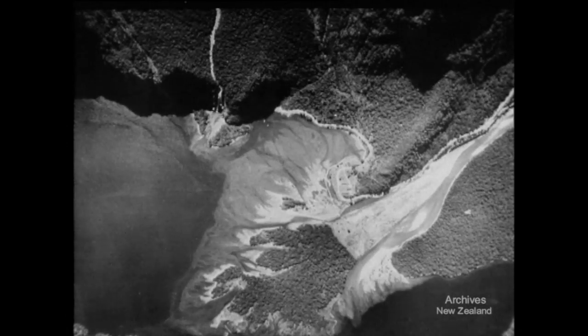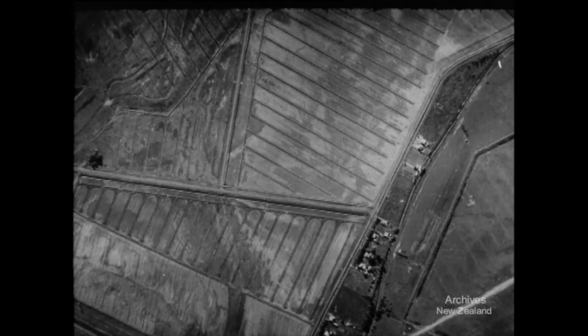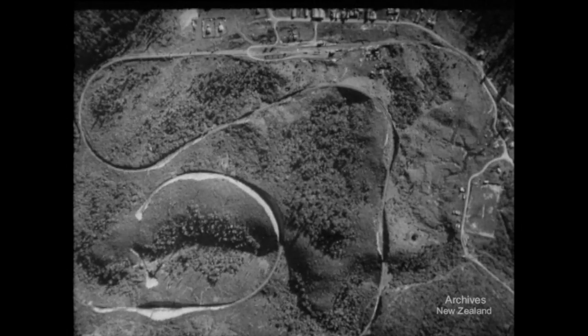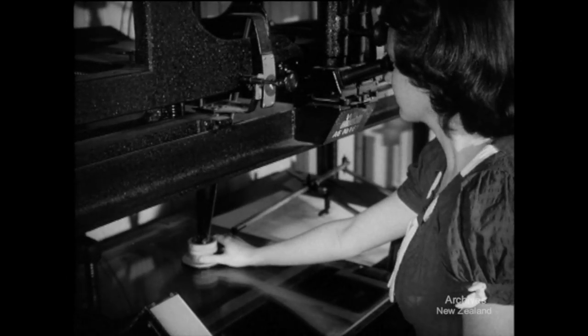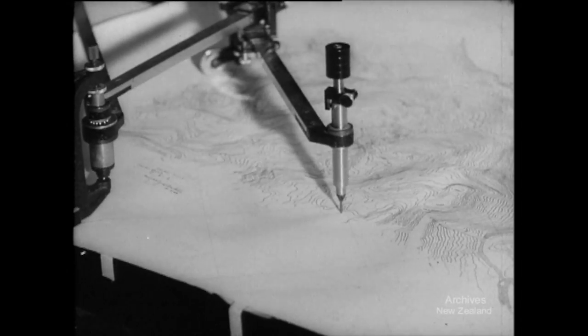Air photographs are used for the study of rivers and access to forests, to show the layout of irrigation projects, and they give more detail than any map can of railway routes. This is the famous Raurimu spiral. Paired on a stereoscope, successive pictures from the automatic camera can be seen in depth and used to make maps complete by filling in contours between ground surveyor's control points.